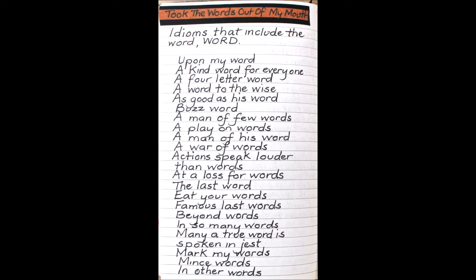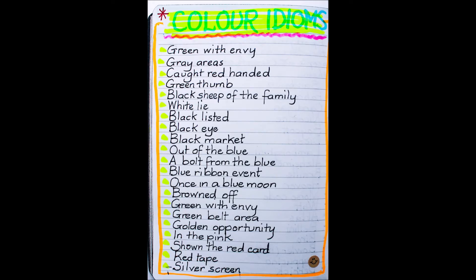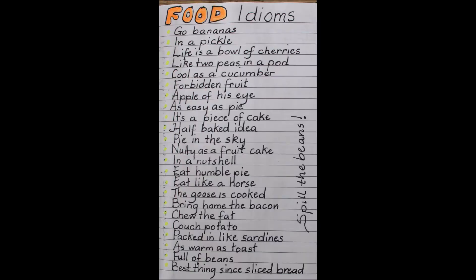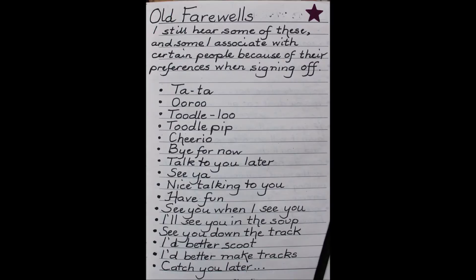Idioms are really a wonderful area to explore for any writer — they throw up so many great ideas. Here's one with colors. We don't realize sometimes how much these idiomatic terms are in our language until we sit down and consider them. Here's a list of food idioms. And sayings involving animals — it's amazing how much we use them in our day-to-day language without even thinking about them.